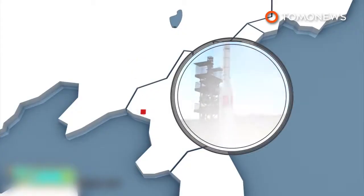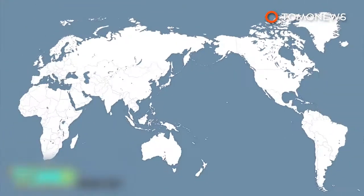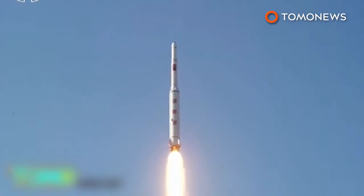North Korea is also believed to be developing an intercontinental long-range ballistic missile system that could potentially strike the U.S. mainland. Pyongyang received condemnation for the recent rocket launch, which many see as a cover for a missile test. Do you think Kim Jong-un's DPRK poses a major security threat to the U.S.? Fire off with your thoughts in the comments below.